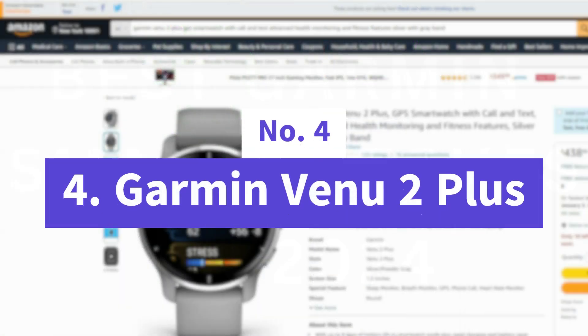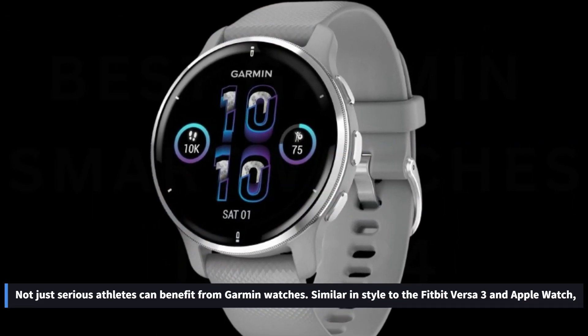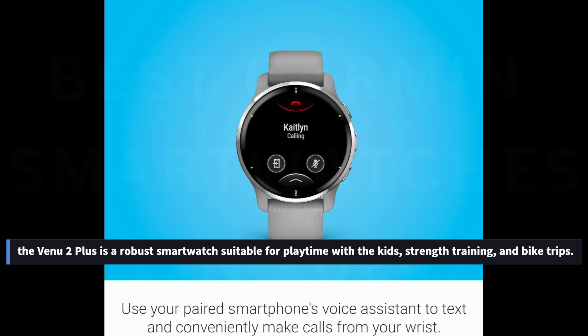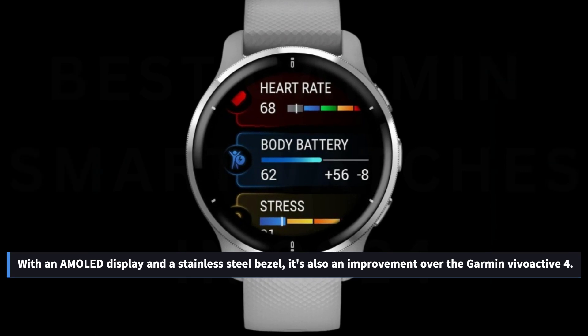Number 4: Garmin Venu 2 Plus. Not just serious athletes can benefit from Garmin watches. Similar in style to the Fitbit Versa 3 and Apple Watch, the Venu 2 Plus is a robust smartwatch suitable for playtime with the kids, strength training, and bike trips. With an AMOLED display and a stainless steel bezel, it's also an improvement over the Garmin Vivoactive 4.